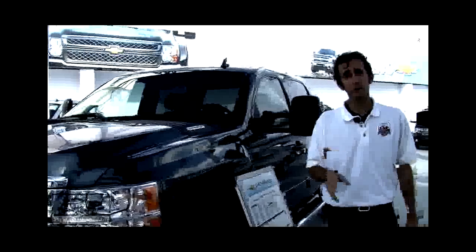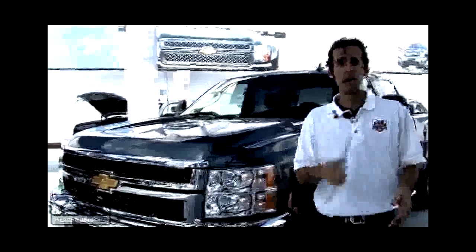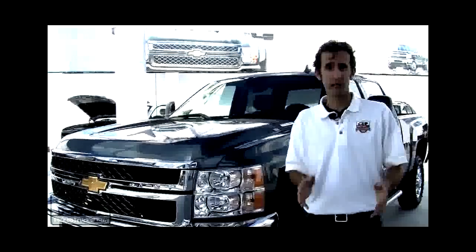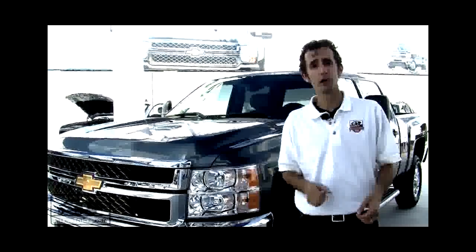Chevrolet also has a special edition Texas truck. Check out the Chevy Silverado 1500. It includes chrome door handles, special Texas badging, and 20-inch wheels.